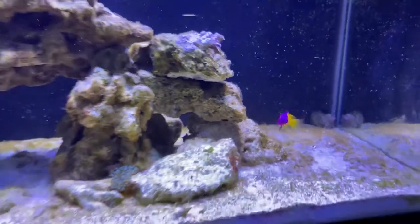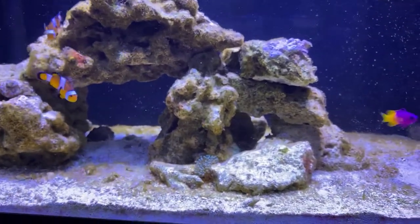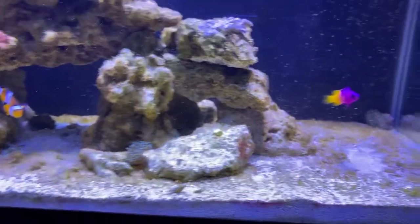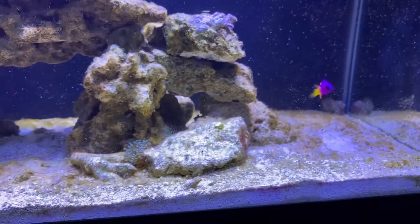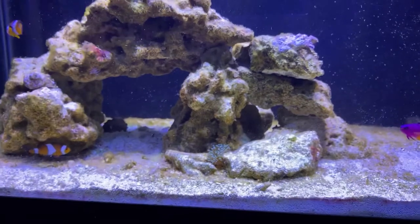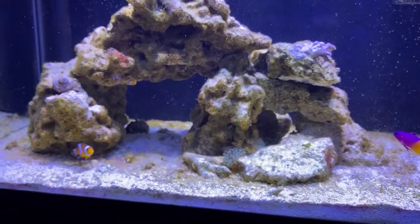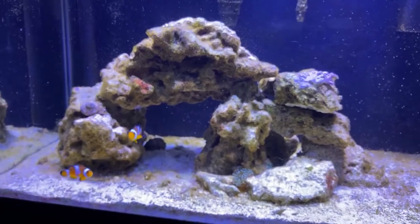For now the flatworms aren't really hurting anything. I never see my fish eating them, so I don't know if they're actually some sort of food source. If there's any critter that'll eat them other than a six-line wrasse, or if you know anything, let me know — I'd appreciate it.